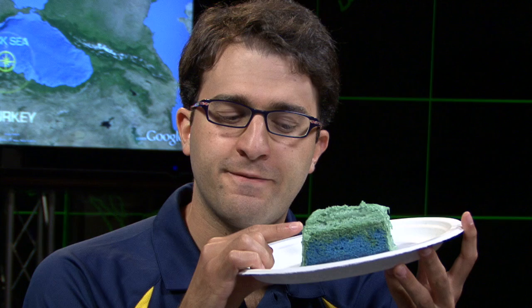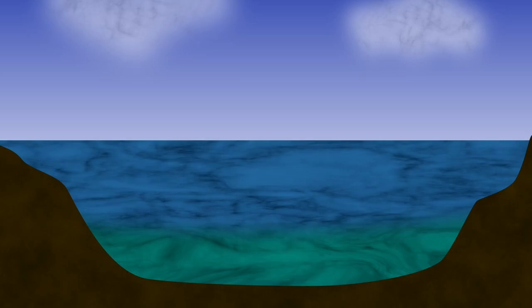The top layer is lightly salted and floats above the much denser, much saltier bottom layer. Now because of the difference in densities, these layers do not mix.